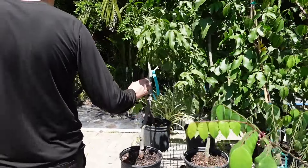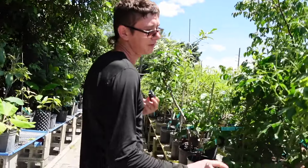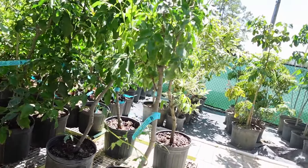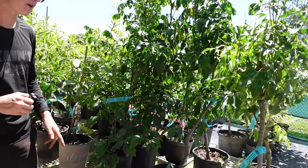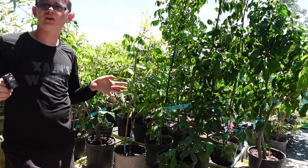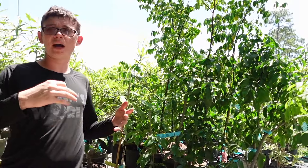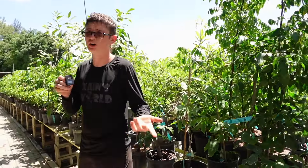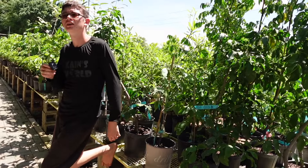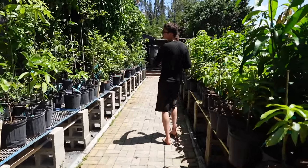We also have air-layered and grafted gnips — Spanish limes. I'm only selling female plants. They might be self-fertile, but I can't guarantee that. You might have a male in the neighborhood from a seedling someone planted — that could do the pollinating.